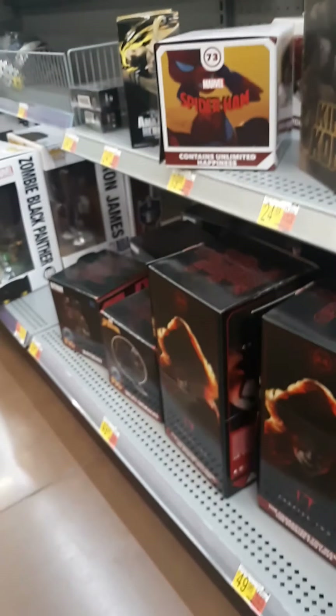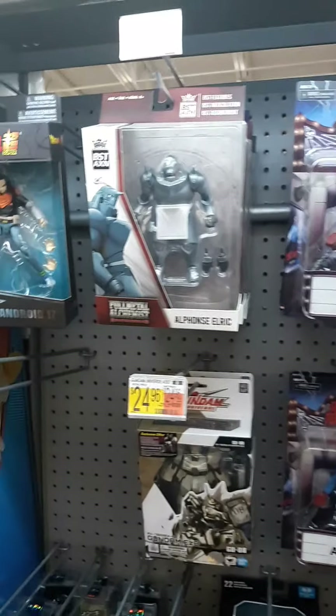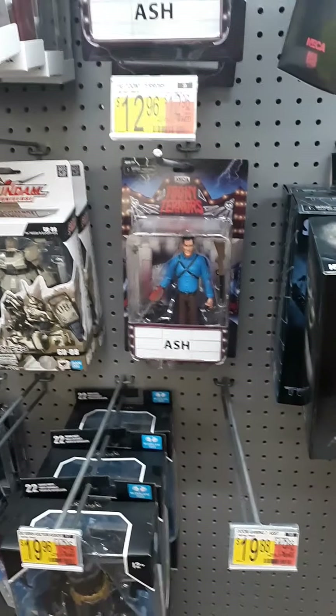Looks like we've got some NECA — pretty cool. Those guys are a little bit too big for me to collect, but I really think they're very beautiful figures. Let's see what else we've got here: Terminator Judgment Day, some Gundam, Dragon Ball — too many to name.